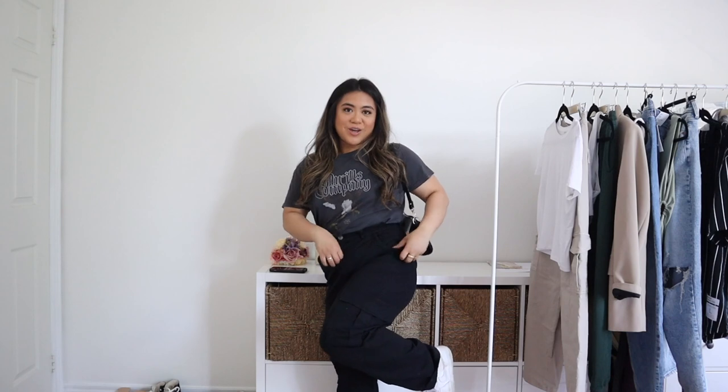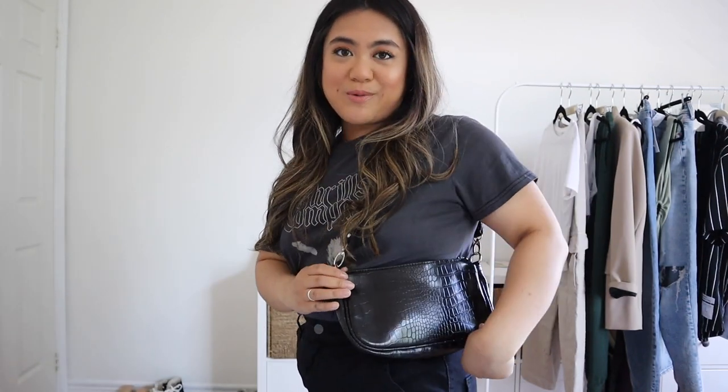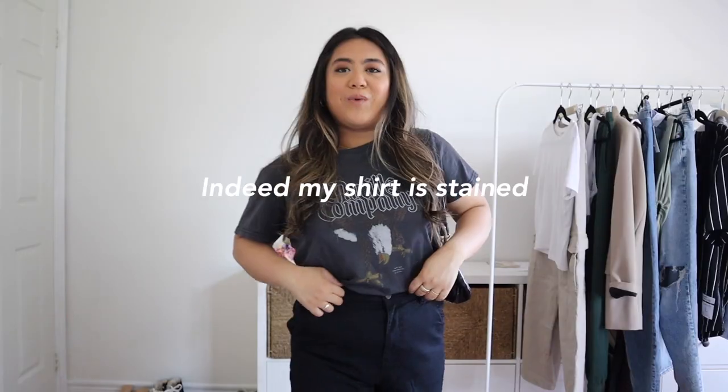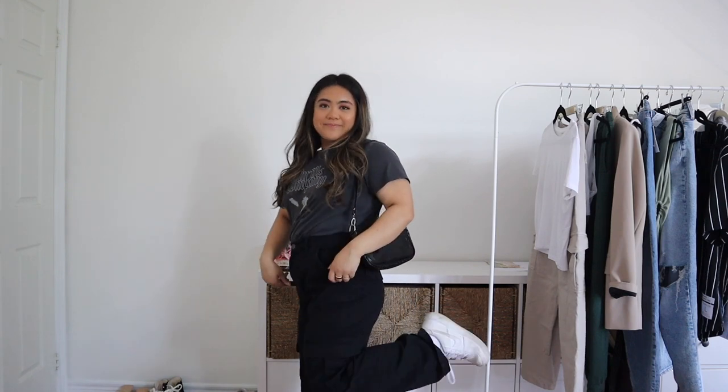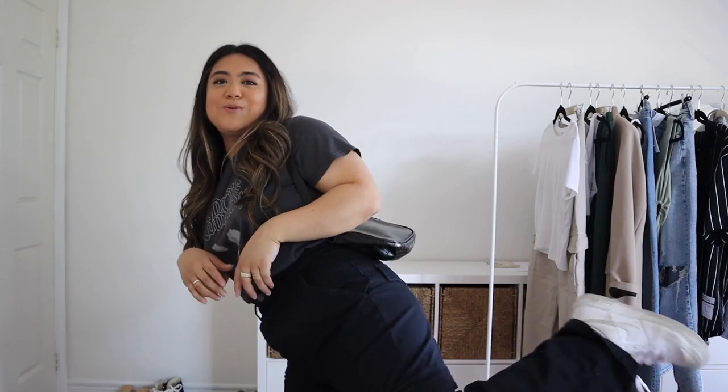This is outfit number one. I'm wearing this graphic t-shirt from Princess Polly, cargo pants from Garage, my Air Forces, and a black shoulder bag from Nasty Gal — she's wearing one with a gold chain but I don't have that. I feel like this would be more spot-on with black pleated dress pants. I'd give it an 8 out of 10 — the top did well, the wide-leg concept was good, but the cargo pants made it a lot more casual.